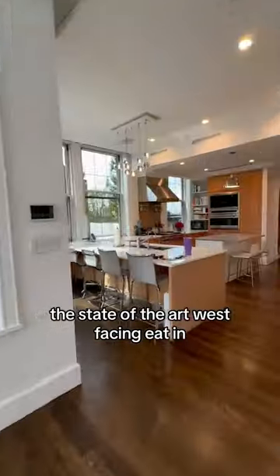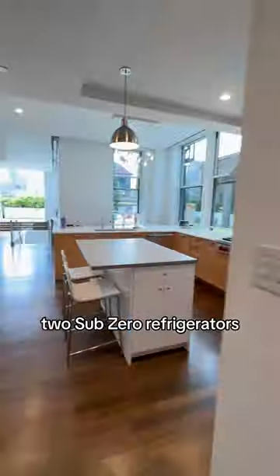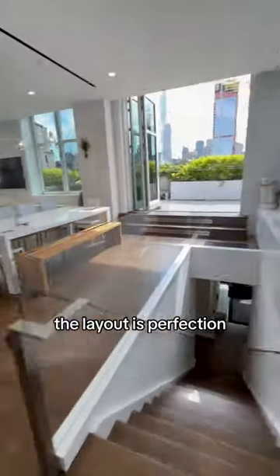The state-of-the-art west-facing Eden Kitchen is a chef's delight: six burner Wolf stove, vented hood, Wolf oven, Thermidor dishwasher, two Sub-Zero refrigerators, and a powder room in the back. The layout is perfection.